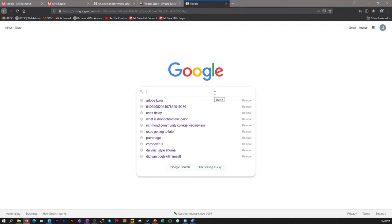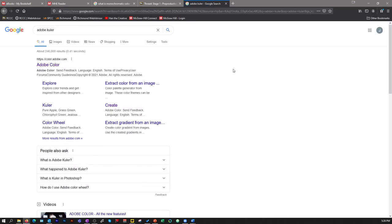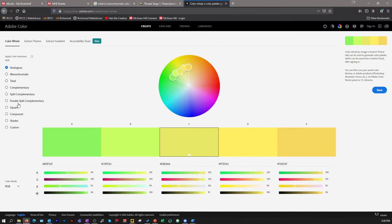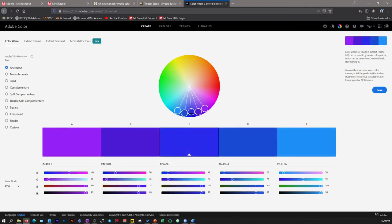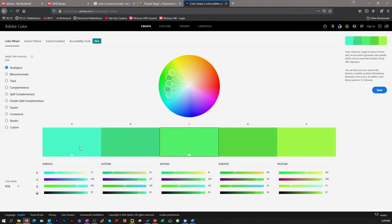A great place to start is Adobe Color, available at color.adobe.com. It gives you all the options to play around with. If you select analogous on the left and move it around, you can adjust the palette. Moving the center color adjusts the other color palette circles according to the reference color, so you can experiment with different color schemes. You can then copy the hex code and apply it in Adobe Illustrator.